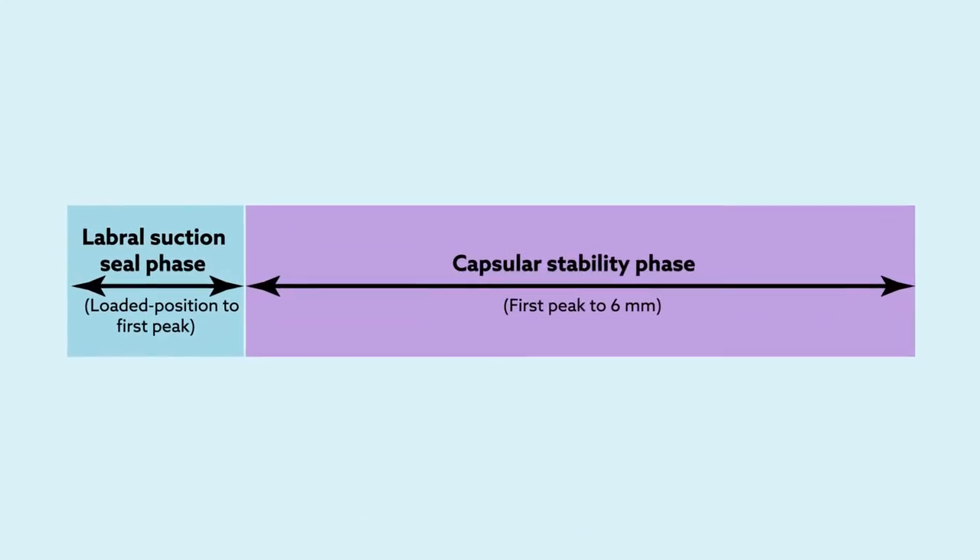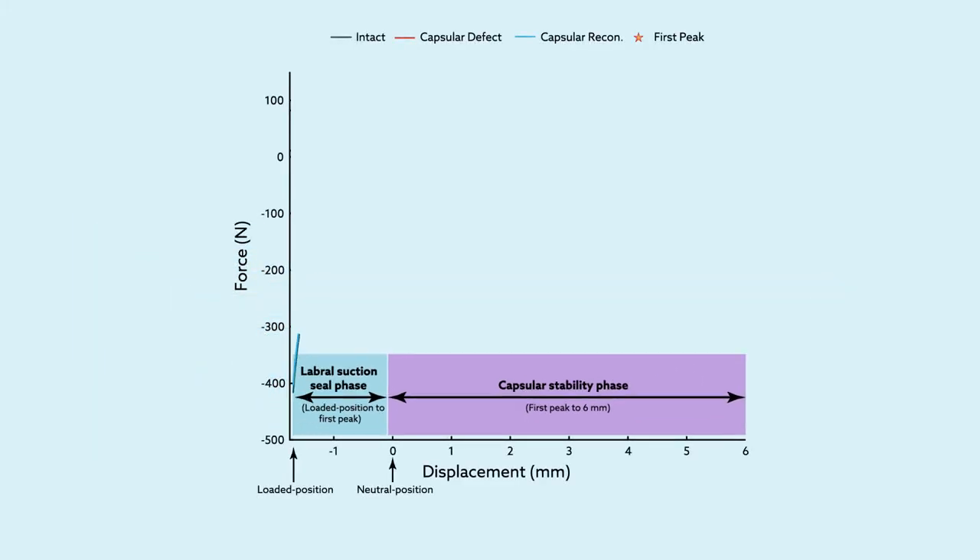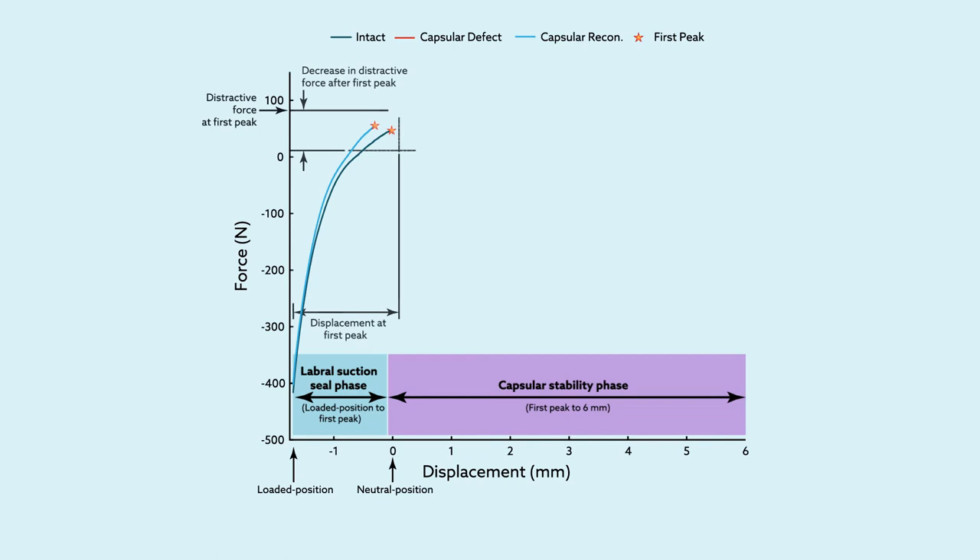They also found that hip distractive stability occurs through two separate phases: a labral suction seal phase and a capsular stability phase. These phases can be clearly visualized on a forced displacement curve, with the labral suction seal providing the primary restraint at small displacements and the capsule taking over at larger displacements.